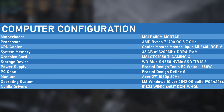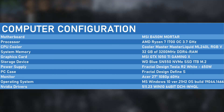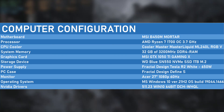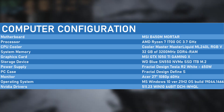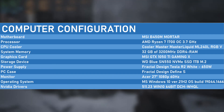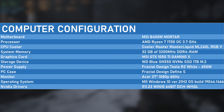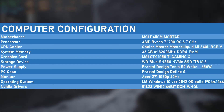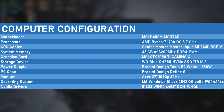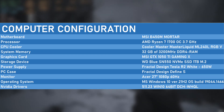My benchmark PC is based on the MSI B450M Mortar motherboard accompanied by an AMD Ryzen 7 1700 overclocked at 3.7 GHz to mitigate as much CPU bottleneck as possible. 32 GB of 3200 MHz DDR4 memory will be plenty for the task. A 650 Watt PSU provides more than enough power, and a 1 TB Western Digital Blue NVMe M.2 drive hosts Windows 10 version 21H2 and all necessary software. The graphics card is connected to a 27-inch 1080p 60 Hz display, and will be running with the latest NVIDIA drivers.